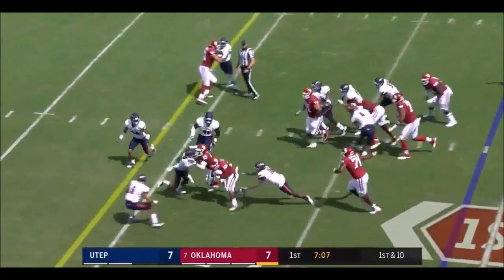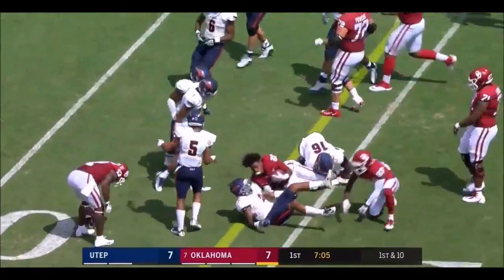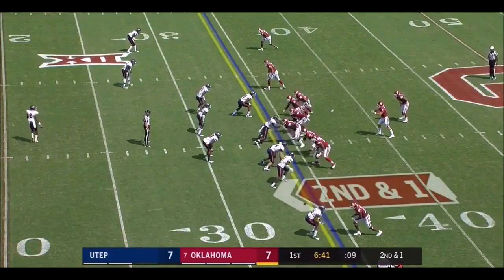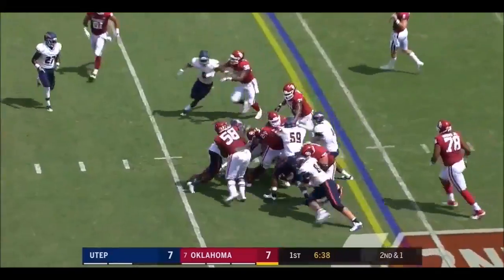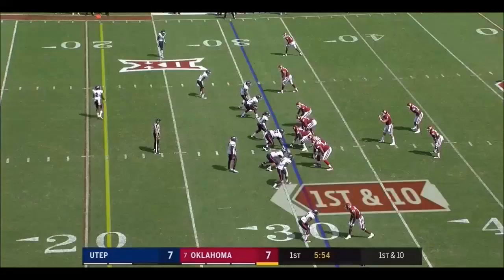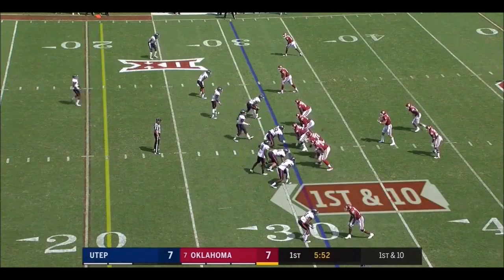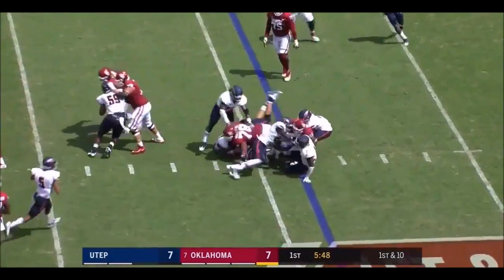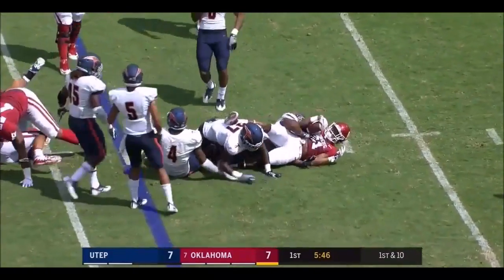It's the same play and it's the same result — nice gain again for the second drive. Keep it on the ground and get a first down. Rodney Anderson behind this offense going to play from the pocket. First career carry for Marcelli, who they have high hopes for.